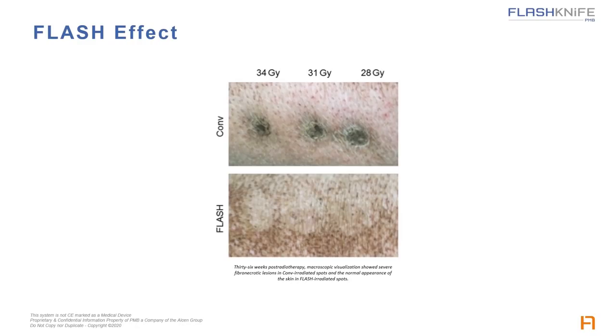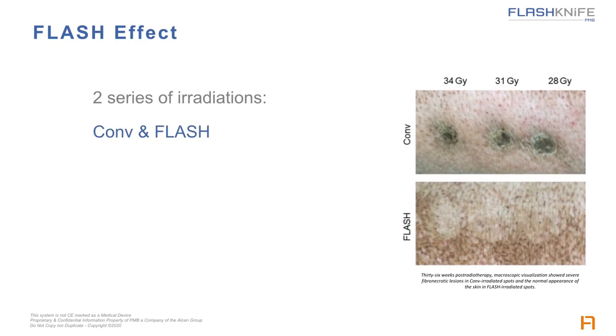The flash effect can be simply illustrated with those two pictures. What you see is the skin of a pig that underwent two series of radiations — one in conventional mode, the other in flash mode using the Ariatron 6E, a PMB flash prototype. Both series consisted in three different doses: 28, 31 and 34 grays. All three doses caused severe fibronecrotic lesions in conventional mode, while the same doses had no effect but a slight depigmentation in flash mode. This differential effect between conventional and flash can be used to increase doses for better efficiency on tumor and hypofractionation.